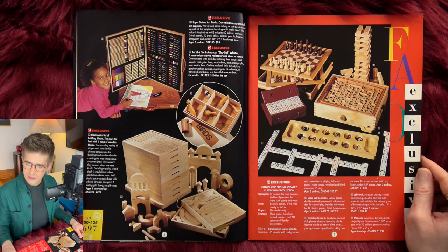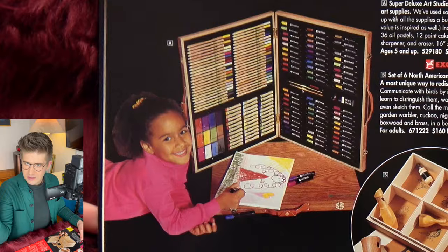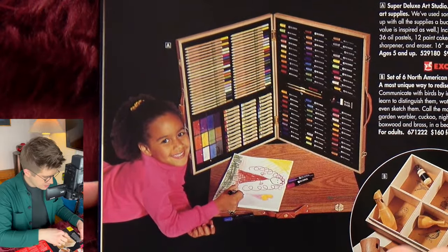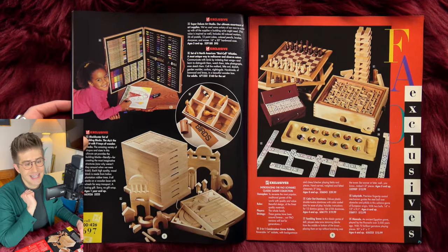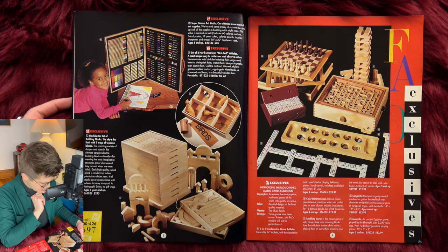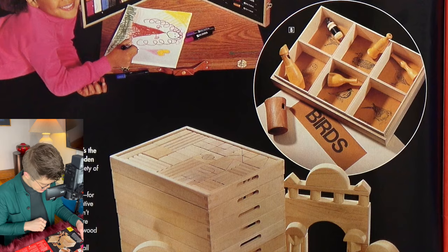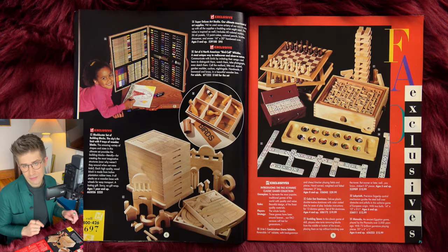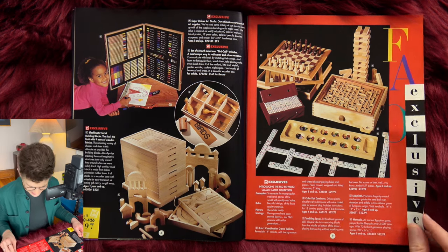Another art kit — we're really getting creative! Look at this, that is a mega big art kit. It looks like it has leather handles and it's a wooden case. Beautiful fleet of natural wood color pencils, what I think would be watercolors, chalk pastels, all different types of markers, pencils, and erasers. That is a handsome kit. Super deluxe art studio — $95. That's not the worst price for something so extensive.